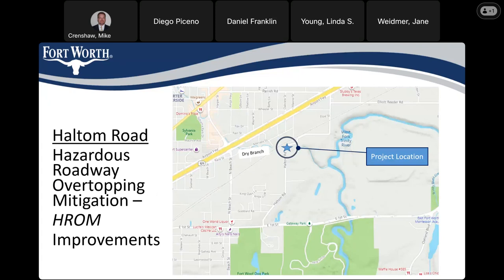This is very similar to the 30, 60, or 90% meetings you may have attended previously. Now that we have bid the project and have a construction start date, we want to run through the details again before they get started. This is just a quick location overview — we're just south of 121 Airport Freeway where Halton Road turns and goes due south. It crosses Dry Branch, which has overtopped in the past and flooded the roadway.